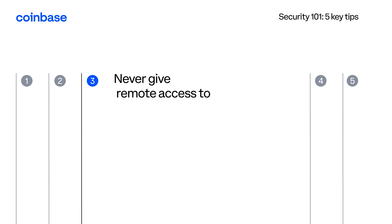Three: never give anybody access to your computer, and never tell anybody your credentials. If they want your credentials or access to your computer, they're probably an attacker.